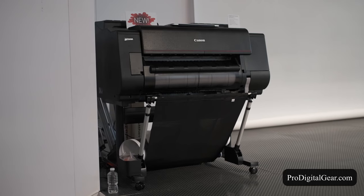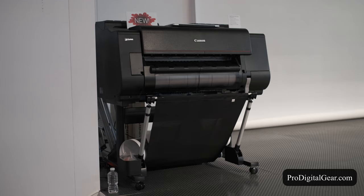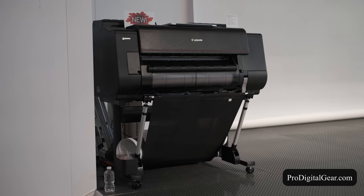I also snuck a glance at the new Pro 2100 — these printers are now shipping and we can get them for you. Feel free to give us a call about the 1DX Mark III and pre-order information.